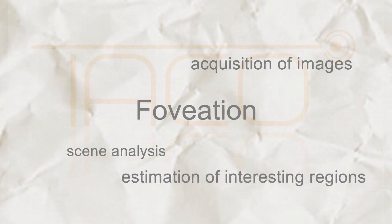Foviation enables acquisition of images, scene analysis, and estimation of interesting regions.